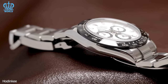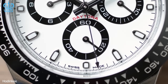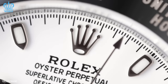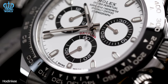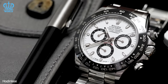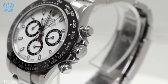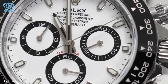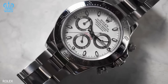Whether crafted from durable stainless steel or precious gold, these timepieces are currently causing high demand in the market. Securing one demands not only an exceptional relationship with a dealer but also an extensive history of purchases — this level of dedication is imperative even for models made from precious metals. Rolex produces a limited number of Daytonas each year, far fewer than the demand, due in part to the complexity of the Daytona's unique movement. For most eligible clients, the Rolex Daytona entails a waitlist spanning from one to three years.